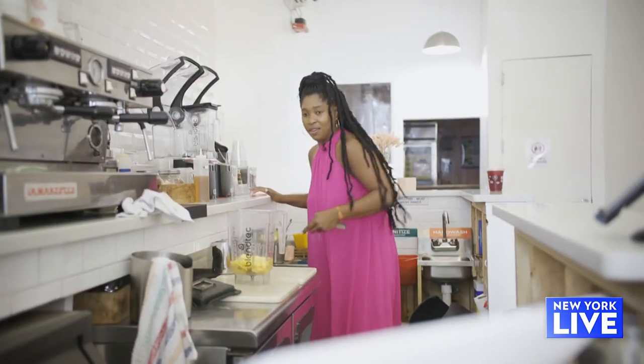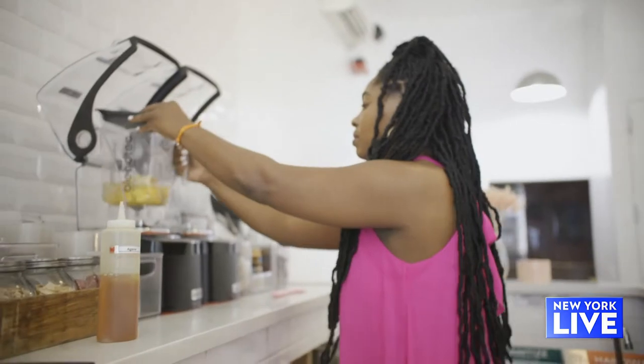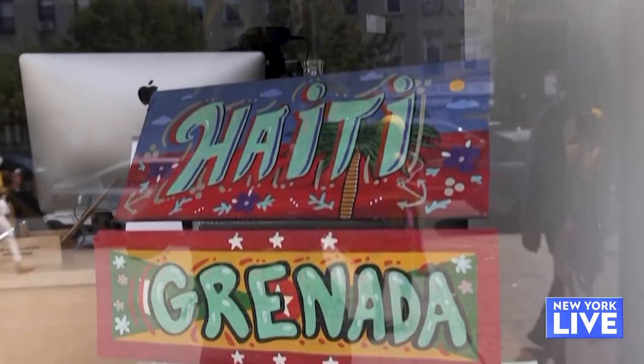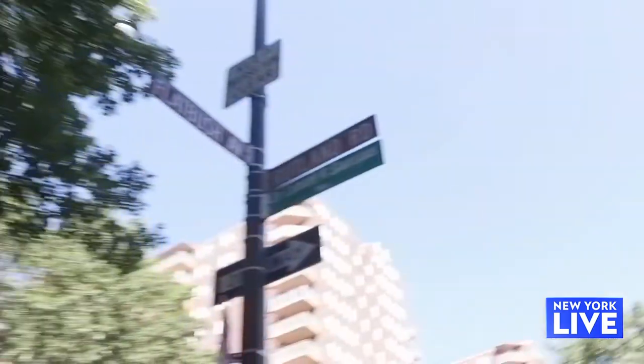Community is really important to you. Why? I mean, I am from this community, and I think food really affects your mood, and I want people to feel good as they're eating. And you're right smack dab in Little Caribbean. We're right here on Flatbush Avenue. If I have the influence to help this community be better, why not?